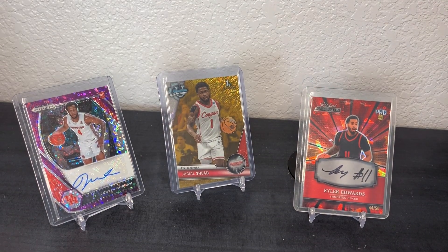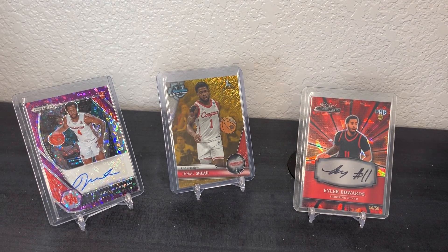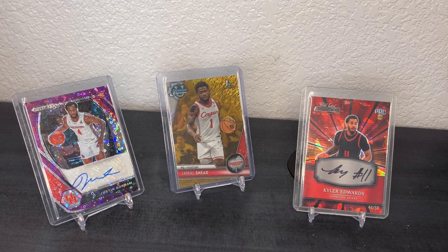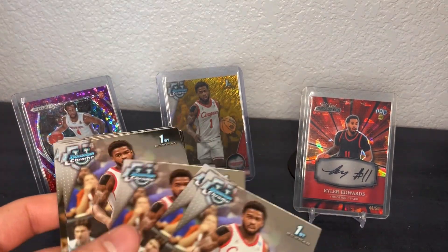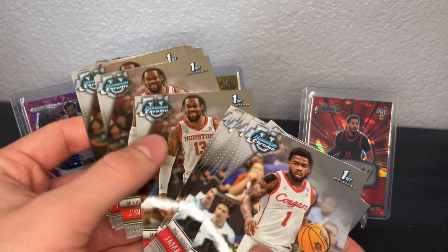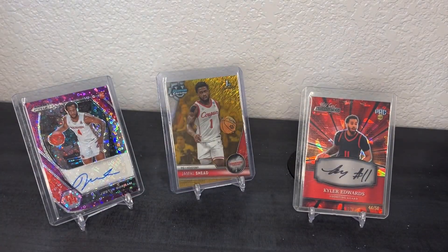Hello everybody, welcome back to another video. Today I've got a mail day — I'm going to be showing you guys the cards I recently picked up. I'm going to go through two breaks I was in first, for two University of Houston basketball players in this year's Bowman Chrome: Jamal Shed and Juwan Roberts. This right here is from one break — that's just all the base I got in that one.